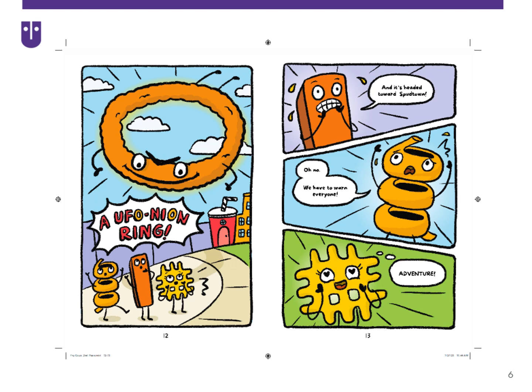Waffle gets the adventure of a lifetime going undercover to save them all. It is bright, it is original, so fun, and includes lessons on working together, being brave, giving people second chances, and appreciating what we have.